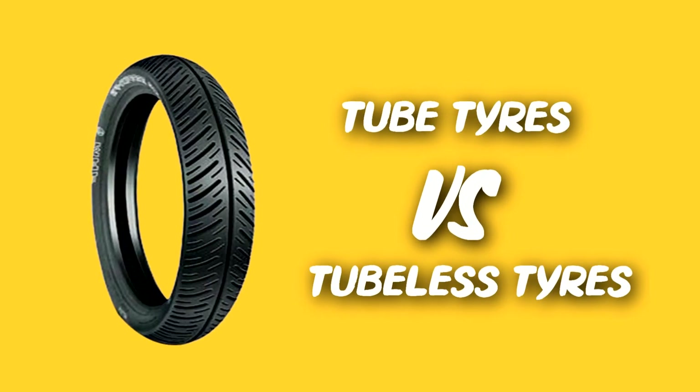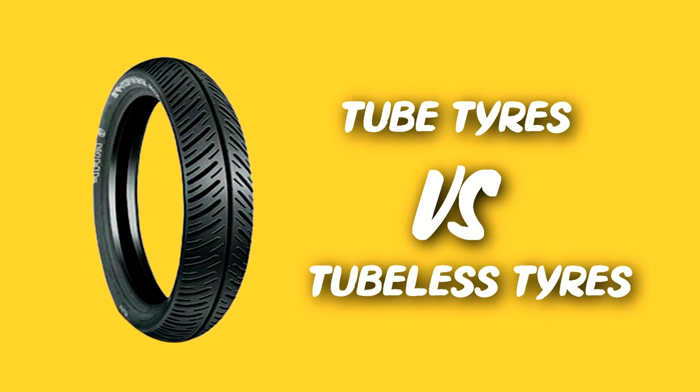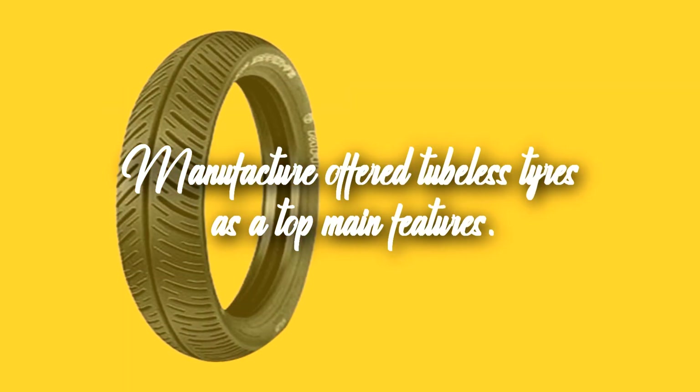Hello guys, my name is Rahul and you are watching my channel. Today I will explain what is the difference between tube tires and tubeless tires. Nowadays almost many vehicle manufacturers offer tubeless tires as a top main feature.